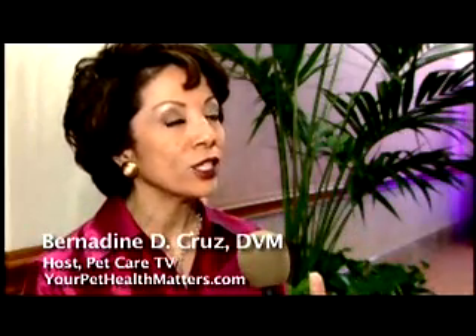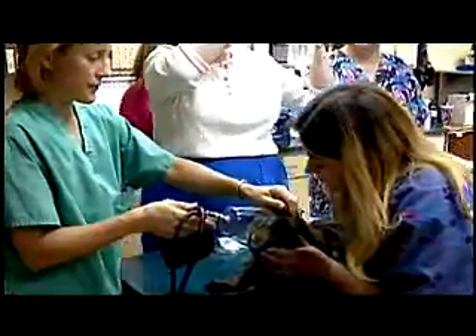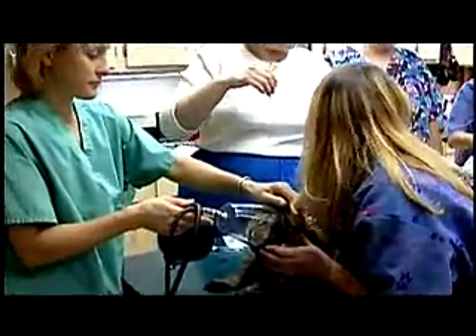Glucosamine and chondroitin sulfate are actually building blocks of articular cartilage — a special shock-absorbing material found over the ends of bones so they can smoothly move over each other. When it gets damaged, these nutraceuticals can help. Glucosamine and chondroitin help the body repair damaged cartilage faster than it can on its own, mediating the disease process of osteoarthritis and helping to avoid surgical intervention, both in humans and in animals.